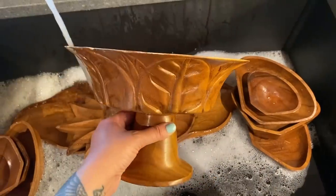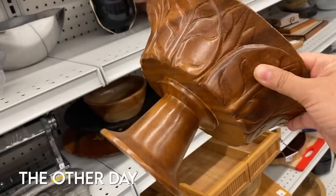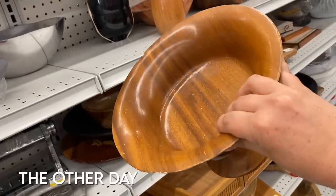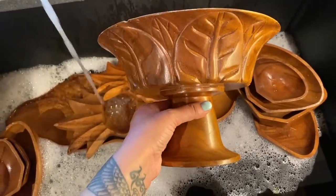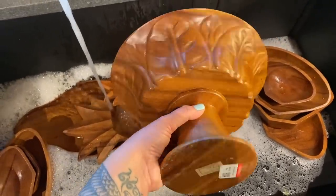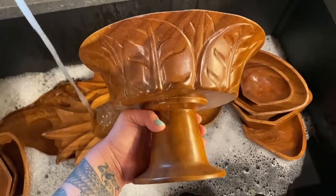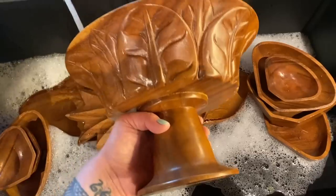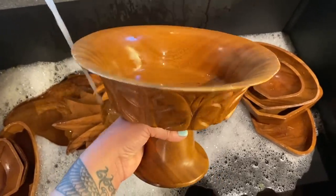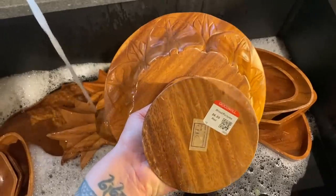I just got this pedestal piece the other day and I'm super excited about it because I'm going to do a fruit salad in it. I've never done fruit carving before, but my sister and my niece are coming over to help and we're just going to have some fun carving up some fruit and getting everything displayed. But first we've got to get everything washed, and then we're going to use mineral oil to get it all polished up. I'll link my favorite mineral oil in the description below.